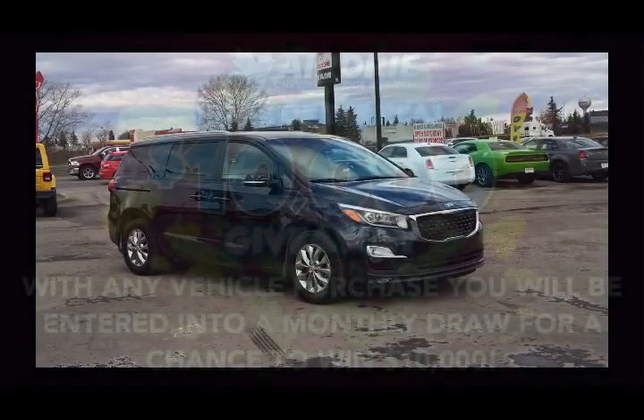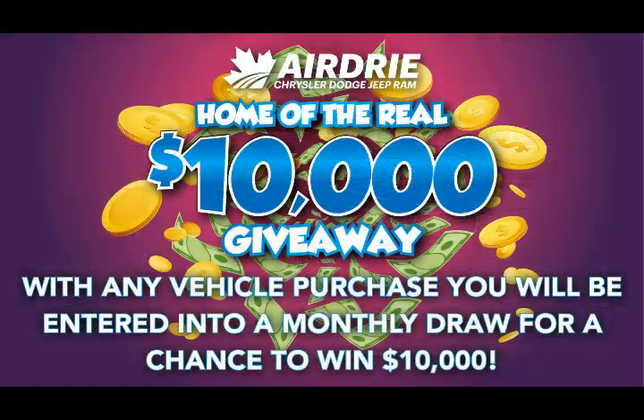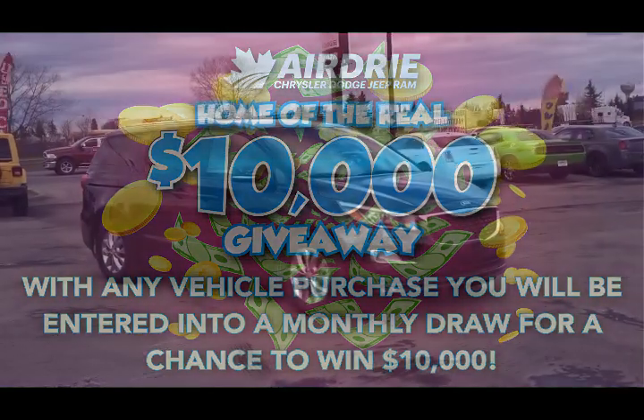Hello everyone, we're here today at Airdrie Dodge Jeep, home of the $10,000 giveaway. With any vehicle purchase, you're going to be entered into a monthly draw for your chance to win $10,000.